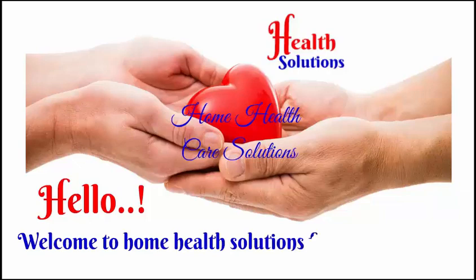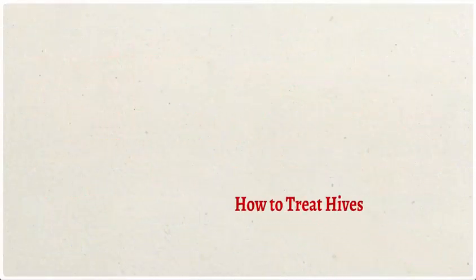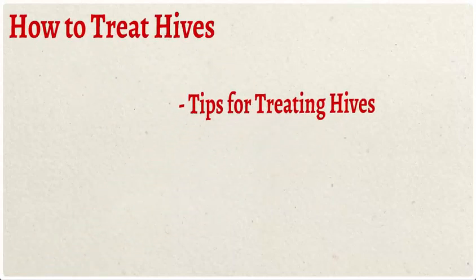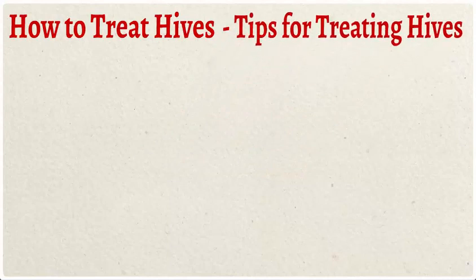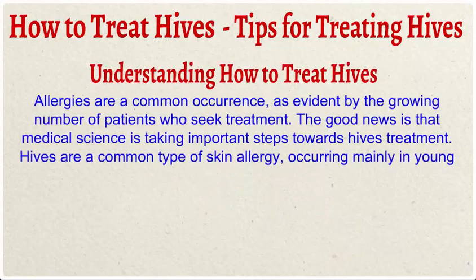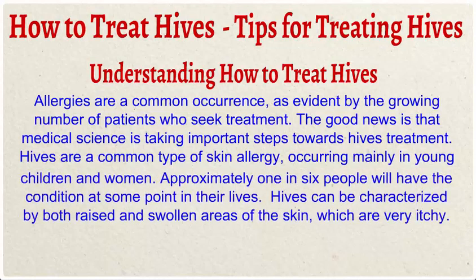Hello, welcome to Home Health Solutions. From our channel: how to treat hives — tips for treating hives. Understanding how to treat hives: allergies are a common occurrence, as evident by the growing number of patients who seek treatment.